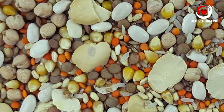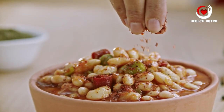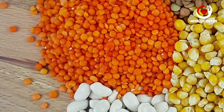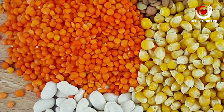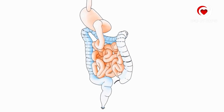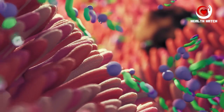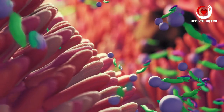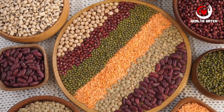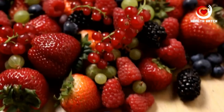Beans and lentils, collectively known as legumes, are dietary superheroes. Not only are they packed with plant-based protein, but they also excel in fiber content — both soluble and insoluble. Soluble fiber in legumes aids in lowering cholesterol levels, benefiting heart health. The insoluble fiber adds bulk to your stool, facilitating comfortable bowel movements. Additionally, legumes contain compounds that serve as prebiotics, nourishing the beneficial bacteria in your gut and significantly enhancing your digestive well-being.